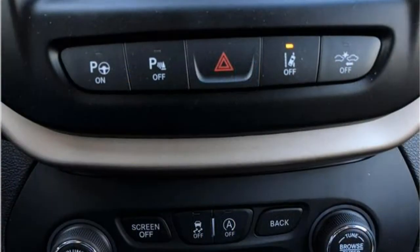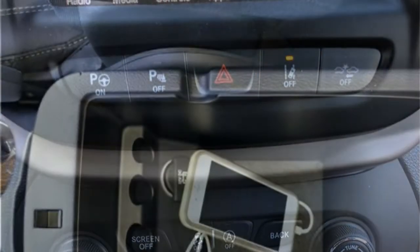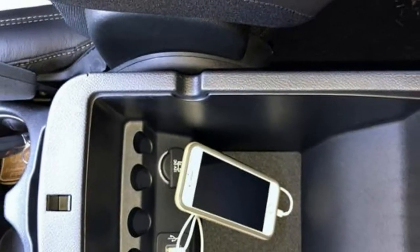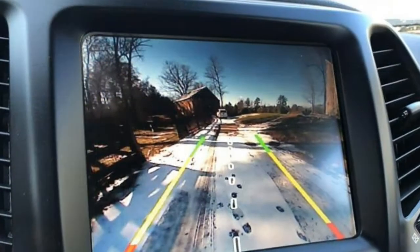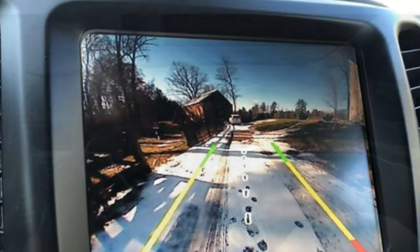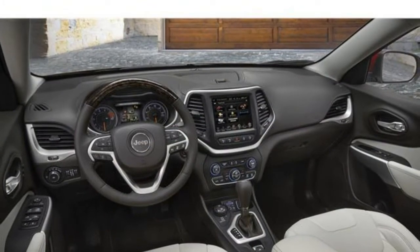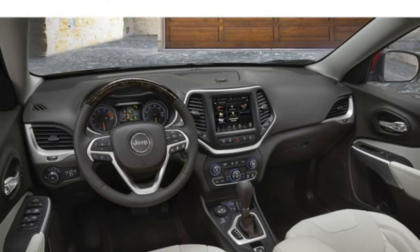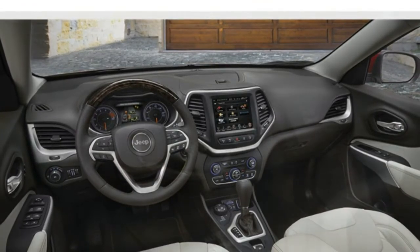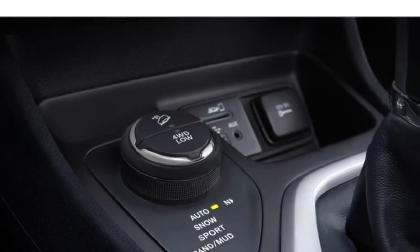The standard infotainment system in the Cherokee consists of Jeep's Uconnect infotainment interface, a 5-inch touchscreen display, a 6-speaker audio system, Bluetooth, and a USB port. A rear-view camera, parking sensors, and keyless entry are also included. The Cherokee's highly praised infotainment system is straightforward and easy to learn, and the upgraded system is even better.